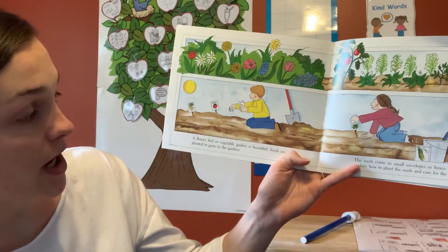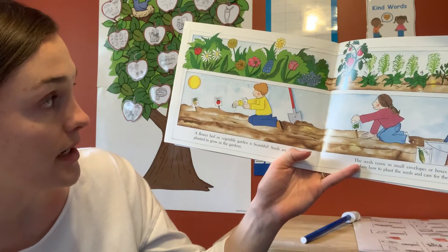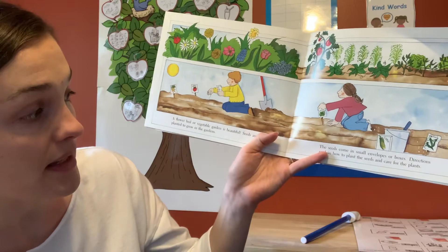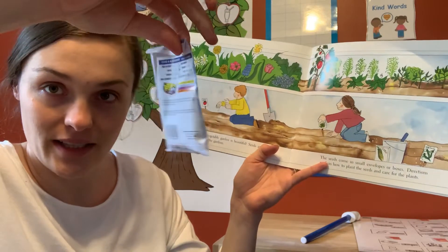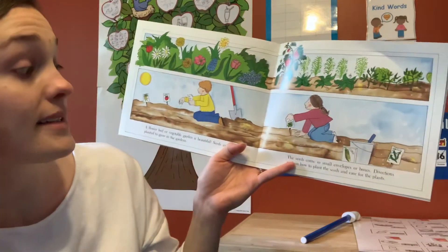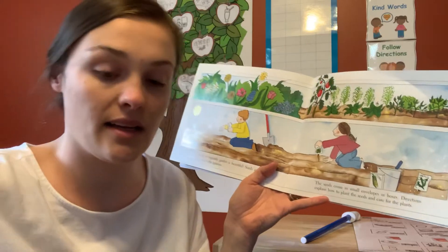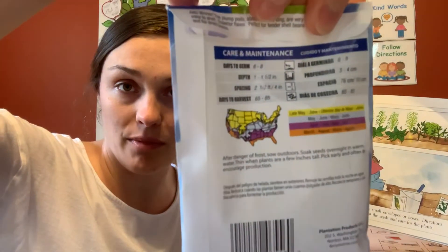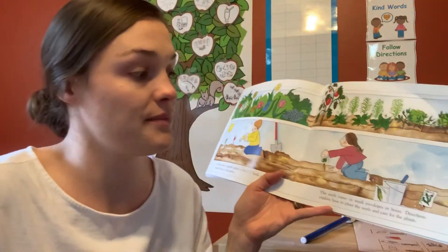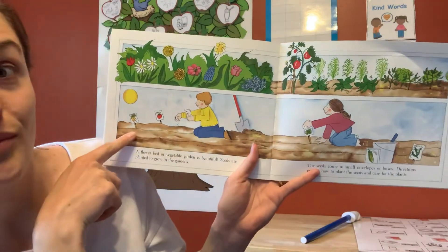A flower bed or vegetable garden is beautiful. Seeds are planted to grow in the garden. The seeds come in a small envelope or box like this one. Directions explain how to plant the seed and care for the plant — on the back are all the words that tell you how, where, and what to do to grow the plant.